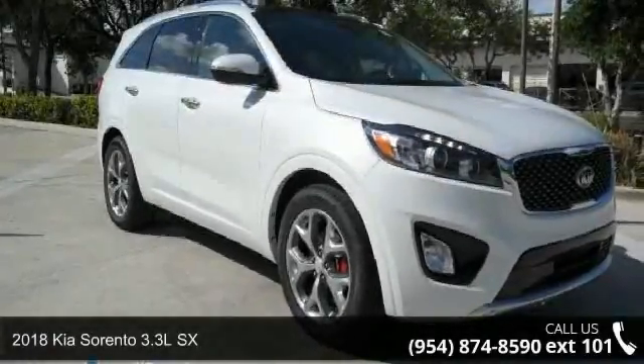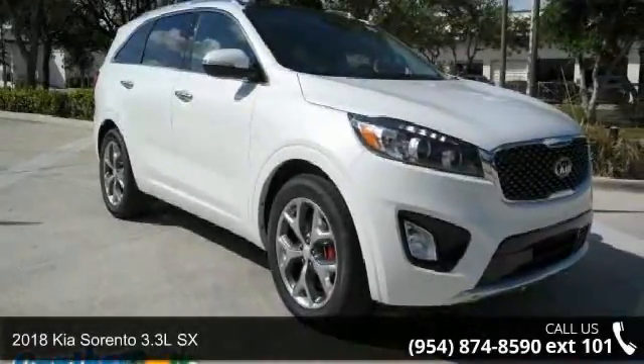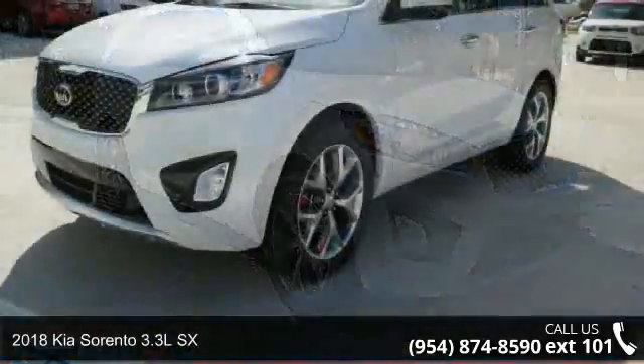Step into the 2018 Kia Sorento. This may be the set of wheels you've been looking for.